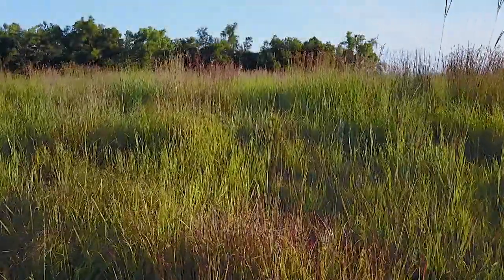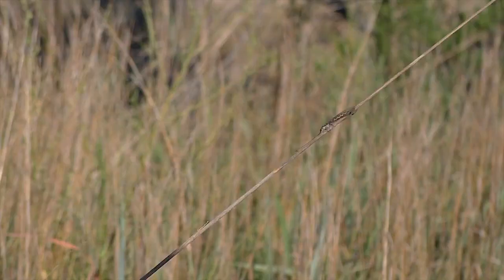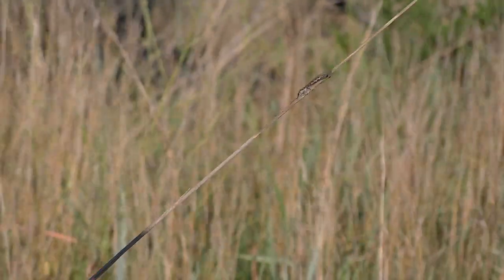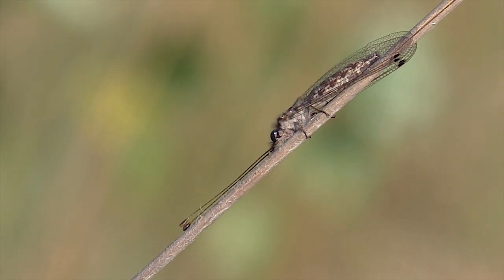A casual glance at a midsummer grassland seldom reveals its secrets, but look hard and you may find the life it holds, like this owlfly — rarely observed.